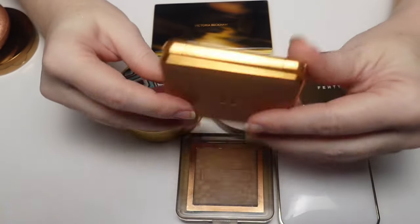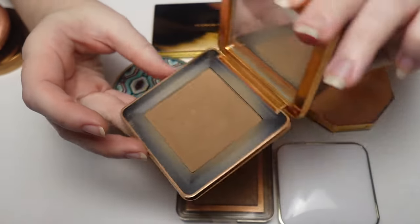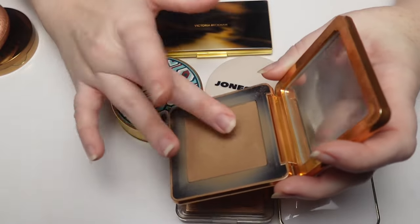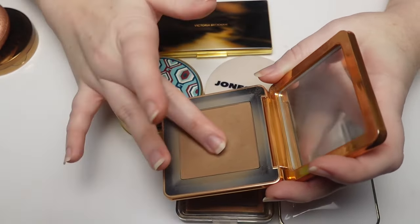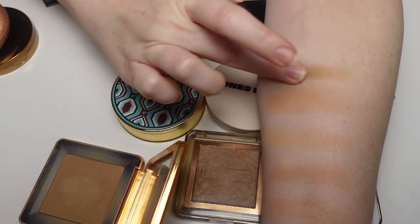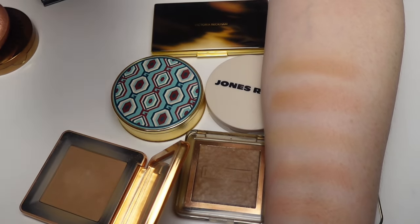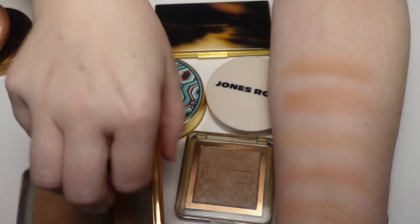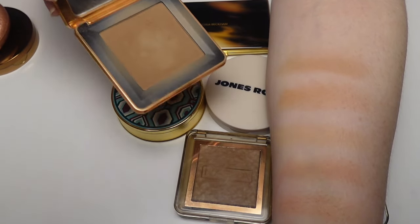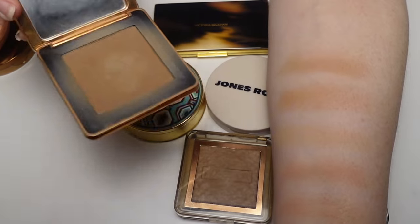The House Labs Bronzer in Light Level 2 — I've used this to death, almost to pan. The texture is unlike anything else I've used — it feels like a cream when you put your finger in it but it's a powder, just velvety smooth. The formula is absolutely stunning. This would be number three in my top bronzers of all time.